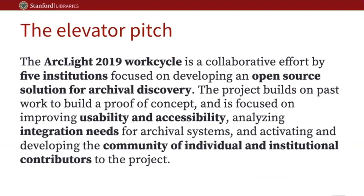The elevator pitch for this work cycle is to focus on a collaborative effort by five institutions developing an open source solution for archival discovery. We're building on past work to build a proof of concept. This work cycle is specifically focused on improving usability and accessibility, analyzing integration needs for archival systems, and activating and developing the community of individual and institutional contributors to the project.